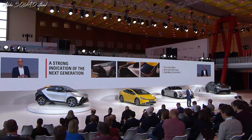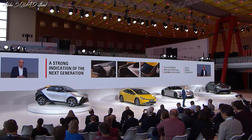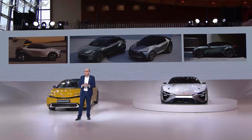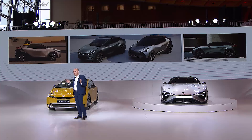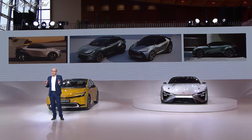There will also be a hybrid version that will use our latest hybrid technology. You've probably noticed the CHR Prologue has a clear connection with the BZ compact SUV concept. These two vehicles will be launched together into the largest and most competitive market sector in Europe — the market segment we call CSUV.